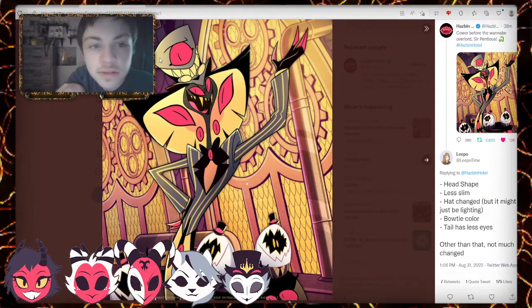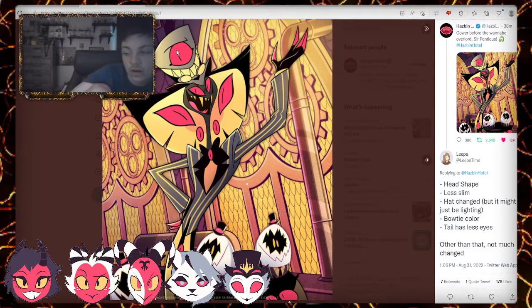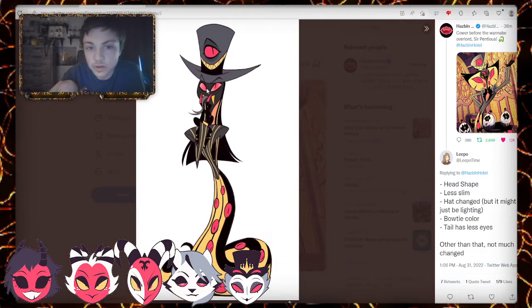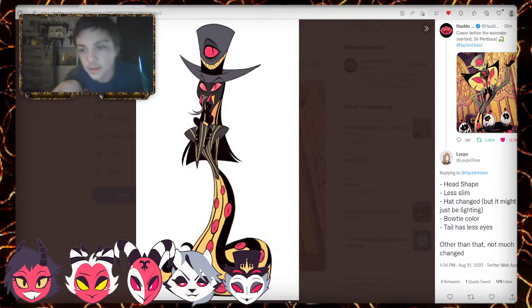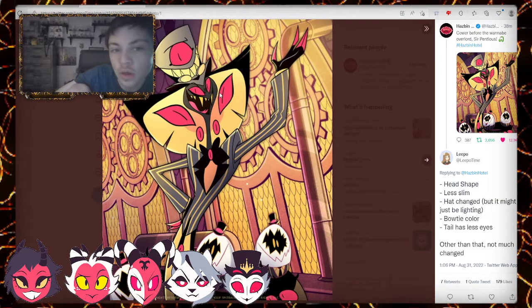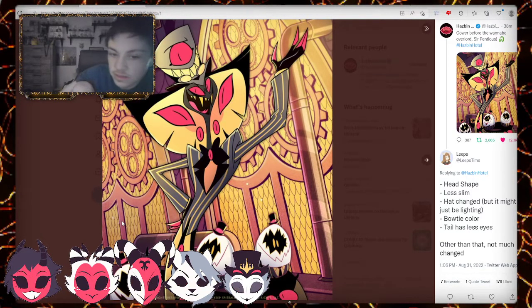The color — I think it's just the lighting, or it has to be the color of the hat. The head shape is definitely obviously changed. Based on the original it was like a little slim shape, but the head shape is a little different now. They made it less slim — he's a little slimmer, which is really good.